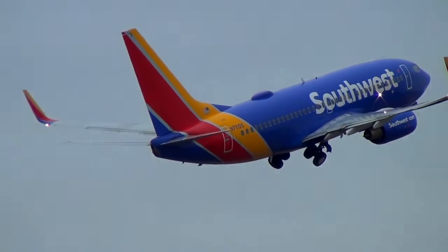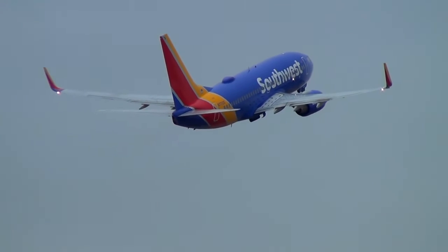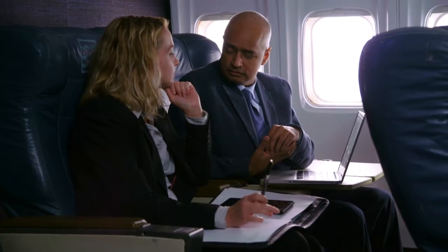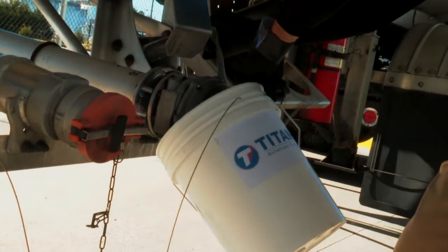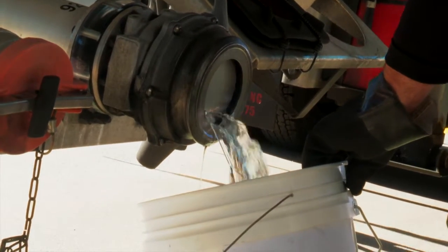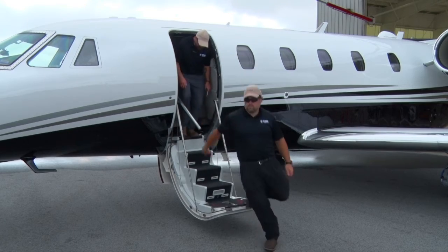Unlike highway vehicles, planes cannot pull off the road when there is engine trouble. Each time a passenger boards a plane, they are entrusting the quality of the fuel to us. Your attention to detail on these loading and offloading procedures will ensure that everyone enjoys a safe flight.